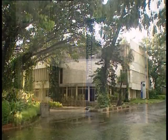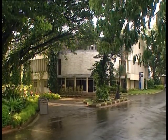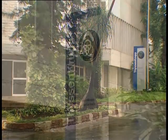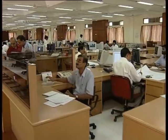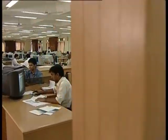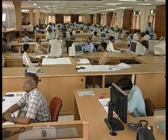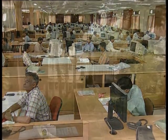ThyssenKrupp Industries India believes that a strong design engineering setup, state-of-the-art manufacturing facilities, and strict and uncompromising quality control are the backbone of an international plant-making company. Here is a walk-through of their critical and state-of-the-art facilities. With nearly 300,000 quality engineering hours available per annum, backed by high-tech project programs and the latest software, the company has in-house capability for both basic and detailed design engineering, and has started providing services to other group companies of ThyssenKrupp Technologies.